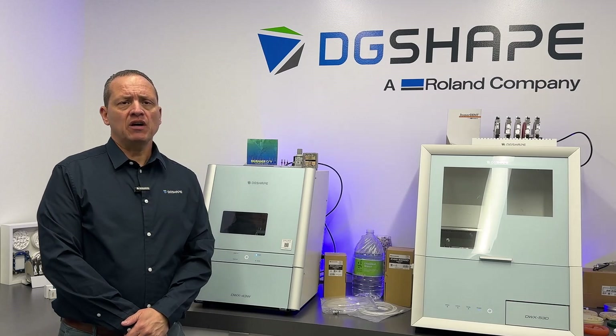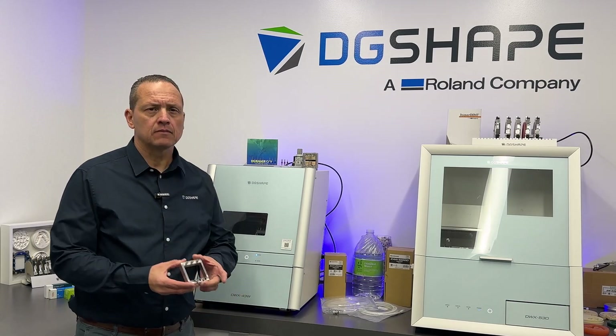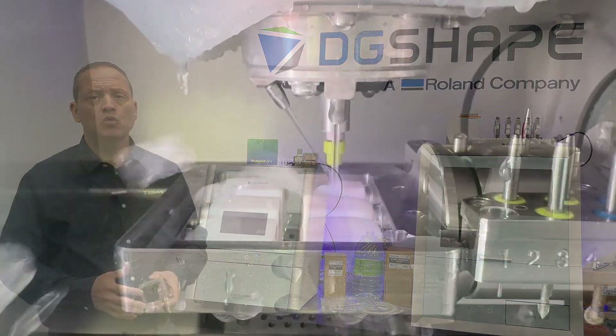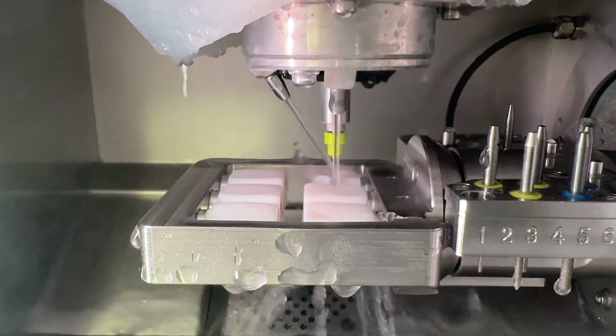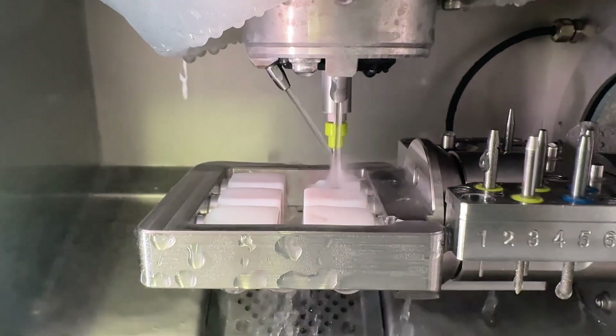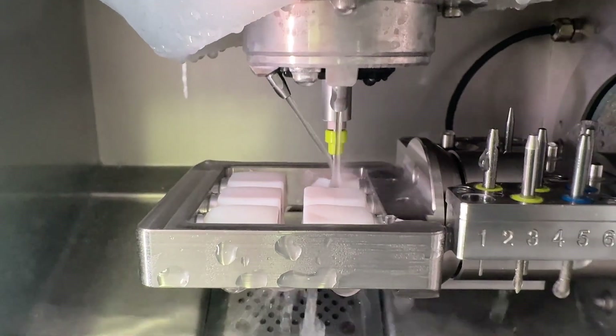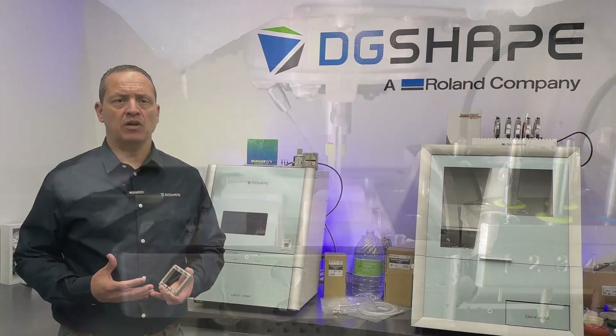The DWX 43W comes included with the multi-pin clamp. Save on additional costs with the included multi-pin clamp, which eliminates the need for a separate purchase. This versatile clamp allows you to mill up to 6 pin-type blocks simultaneously, boosting efficiency and maximizing productivity.